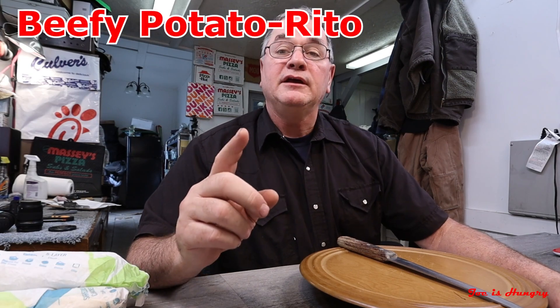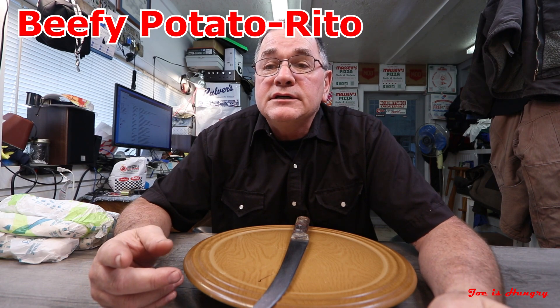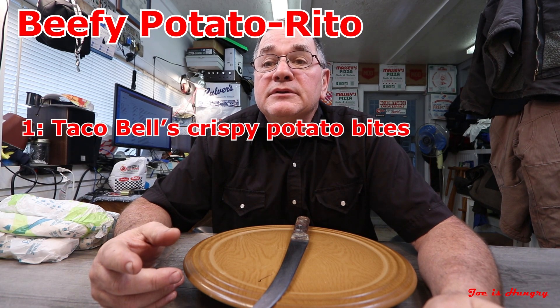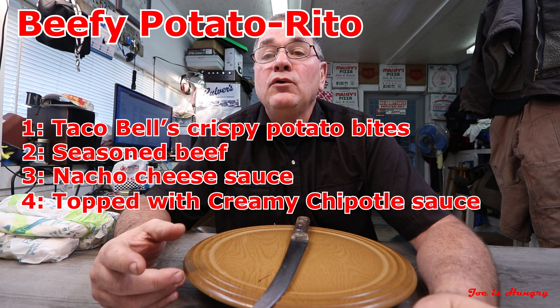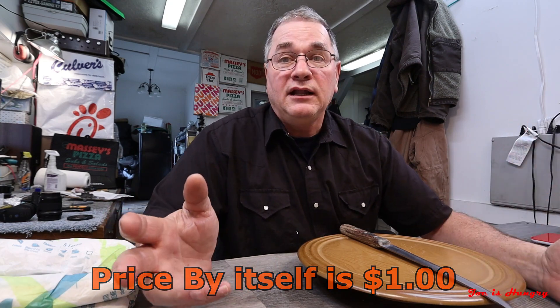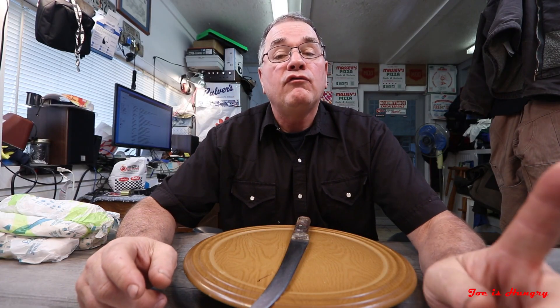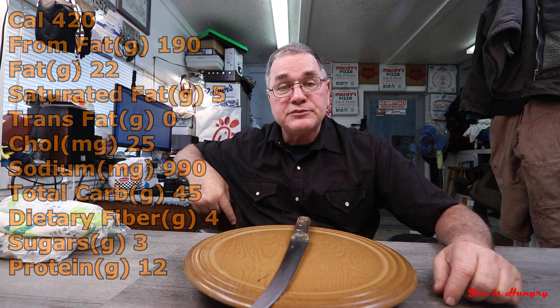Today I'm checking out one of their new gimmicks that they put out again about a week or so ago. It's called the Beefy Potato-Rito — it kind of looks like a little burrito. It consists of Taco Bell's crispy potato bites, seasoned beef, nacho cheese, topped with creamy chipotle sauce in a warm flour tortilla. And of course it's on the dollar menu, so all it costs is a dollar. This thing weighs in at 420 calories, and if you want to see the nutritional stats, I have them on the screen and in the description below.